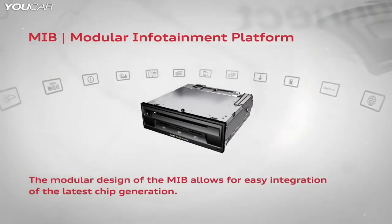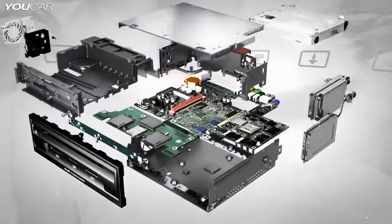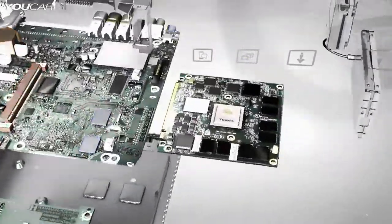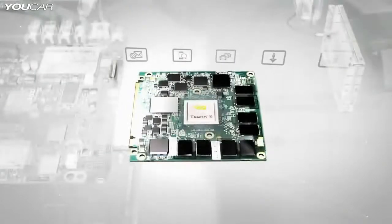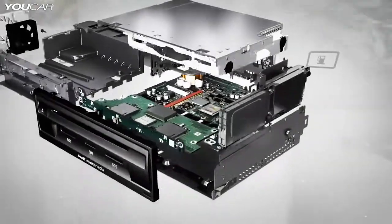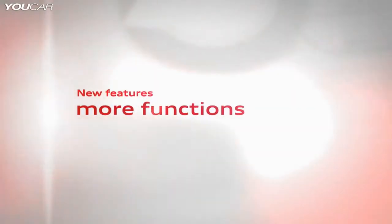All these functions were only made possible thanks to a revolutionary new approach in our electronics architecture: the Modular Infotainment Platform, or MIB for short. Its modularity allows it to keep pace with the rapid evolution in consumer electronics. The new MIB2 with the Tegra 30 chipset will be going into series production this year. The MIB2 provides many new functions, like music streaming services.